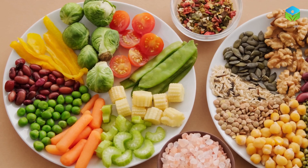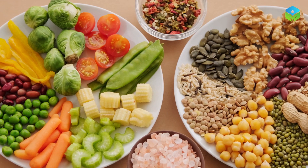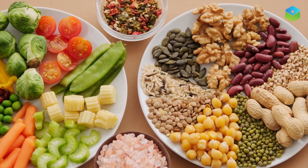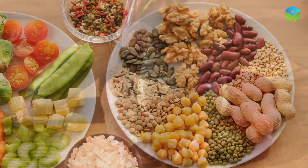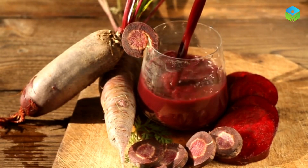Snack on almonds, walnuts, and sunflower seeds for a dose of vitamin E. This antioxidant-rich vitamin helps improve blood flow by preventing clot formation and promoting overall cardiovascular health.